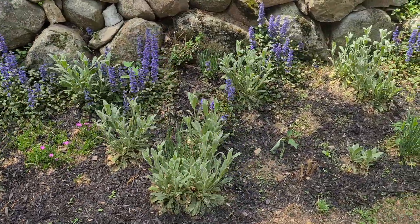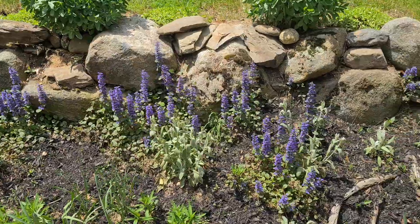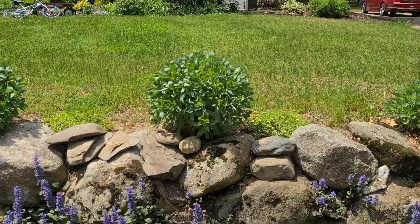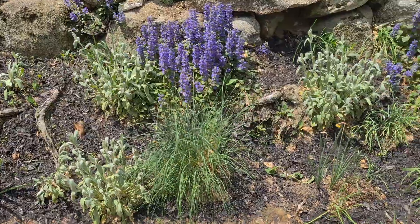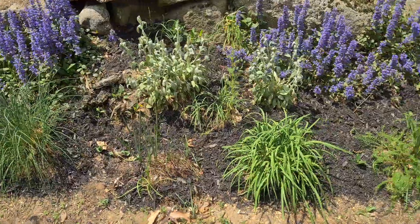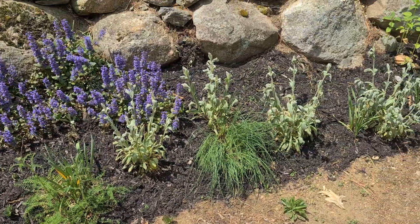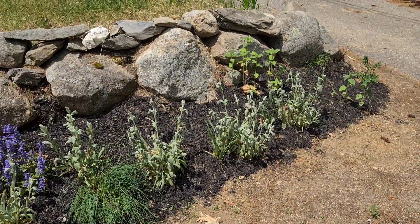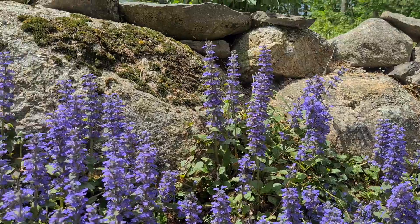Some lychnis. Some big sedums. Got a bunch of things that can tolerate the dryness out here. Some bee balm at the end. And the ajuga.